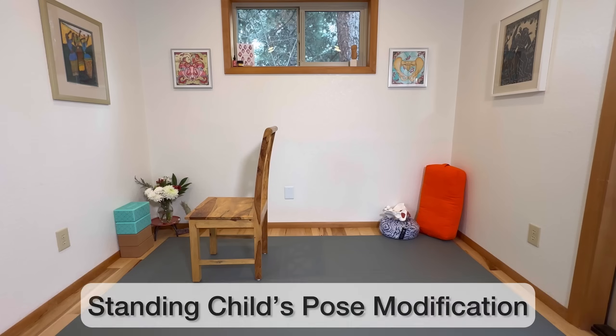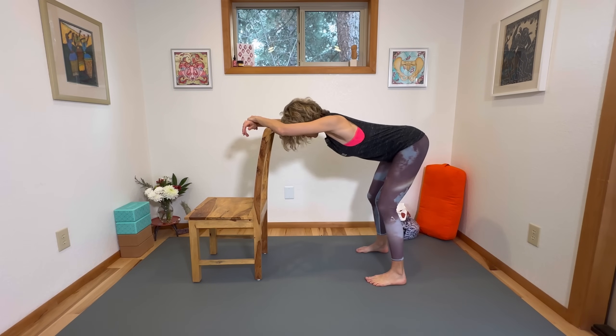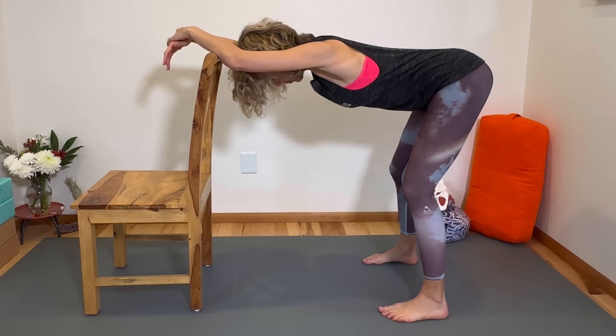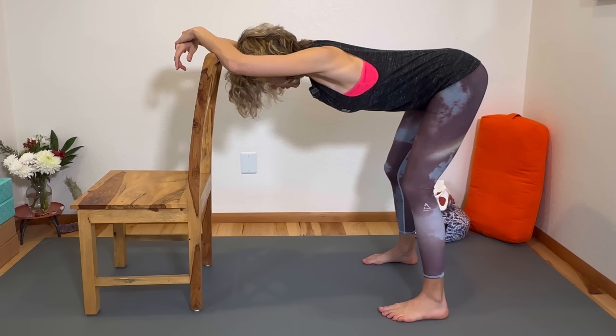If child's pose isn't going to work — maybe you don't want to get down on the floor or it feels bad on your knees — let me show you two modifications. The first is standing at a countertop or the back of a sturdy chair. Hold on, inhale with knees slightly bent, exhale and hinge at your hips into a nice L-shaped position with a flat back. Your sitting bones — your ischial tuberosities — are sticking back behind you, open, not tucked under.